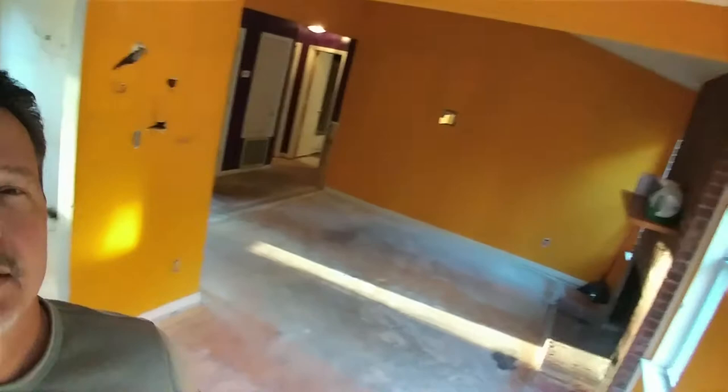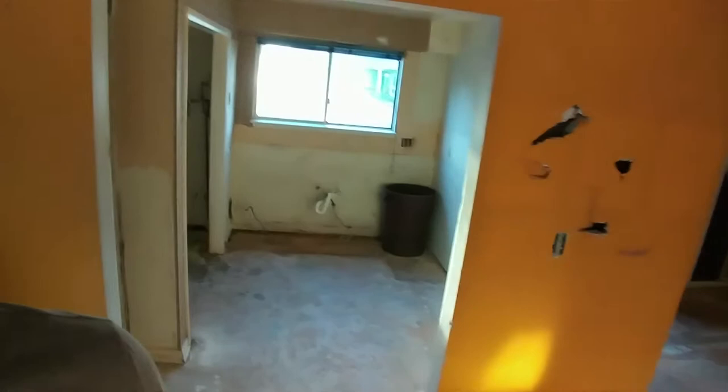Got a nice little rehab here in a beautiful townhome community. This is a one-bedroom, one-bath, 800 square foot. Should be in and out of here in about 30-35 days, give or take.